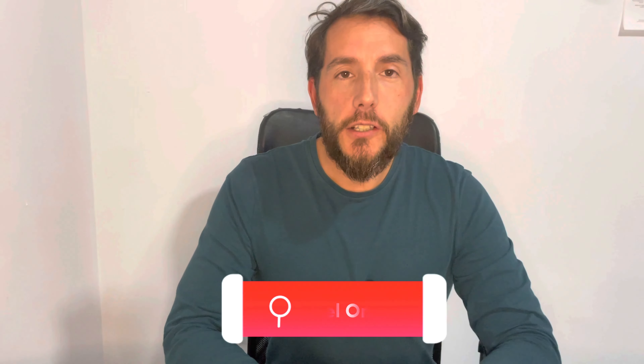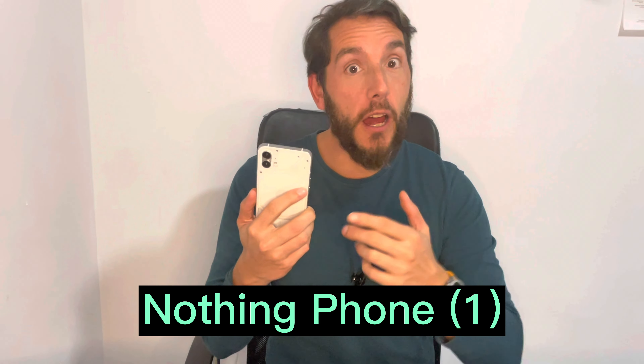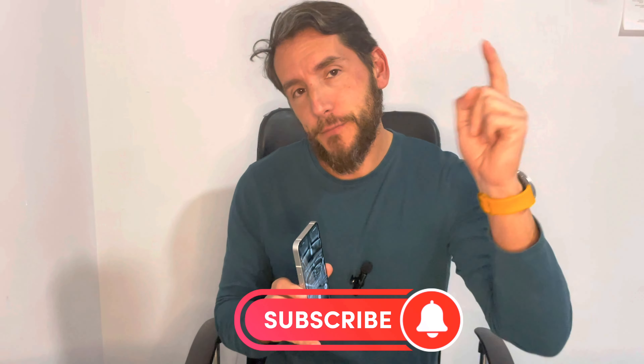Hi, this is Marcel of Marcel on Tech and today we're talking about one of my personal favorites of 2022 — the Nothing Phone 1. This phone I've come back to because it has just been a game-changer and I really want to share with you why you might want to consider getting it. Today we're talking about the Nothing Phone 1 and I'm not going to go through the specs.